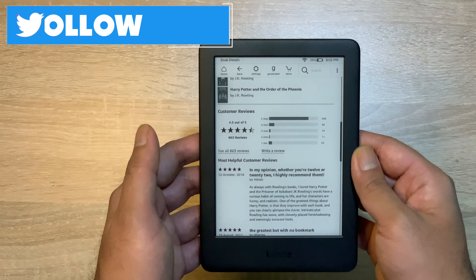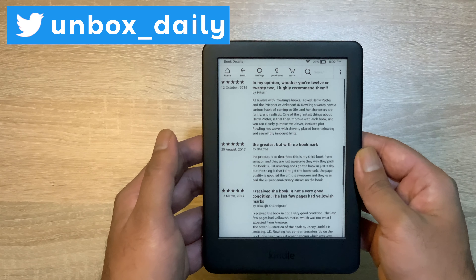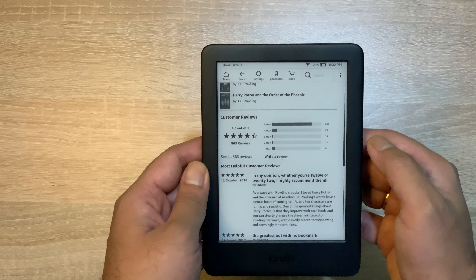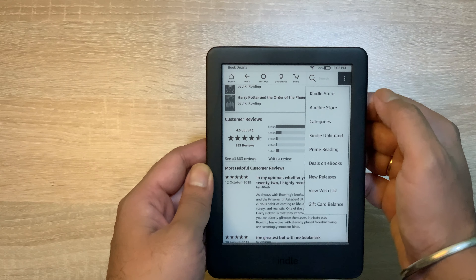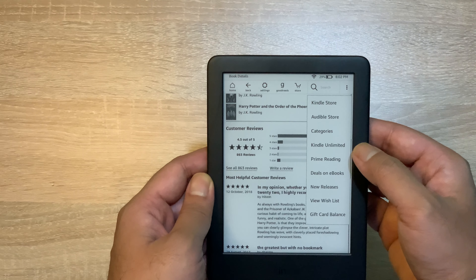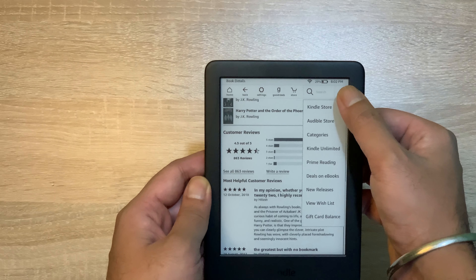जैसे कि आप देख सकते हैं कि मैं इस novel को browse कर रहा हूँ। तो यहाँ पर आप इसे download कर सकते हैं, plus इसके ratings as well as reviews भी आप check out कर सकते हैं, कि बाकी लोग इसके बारे में क्या कह रहे हैं। उसी basis पर आप इसको फिर download कर सकते हैं — it is quite similar to the way you purchase any product from Amazon।